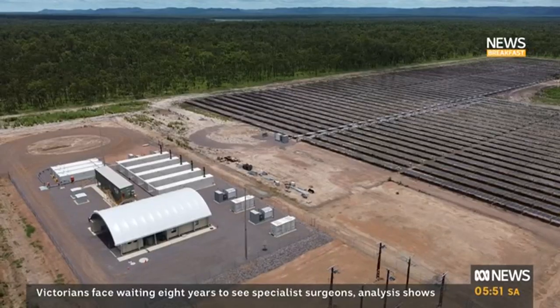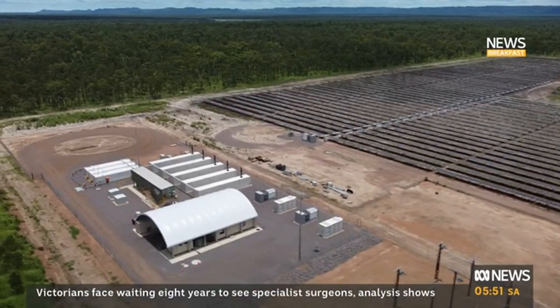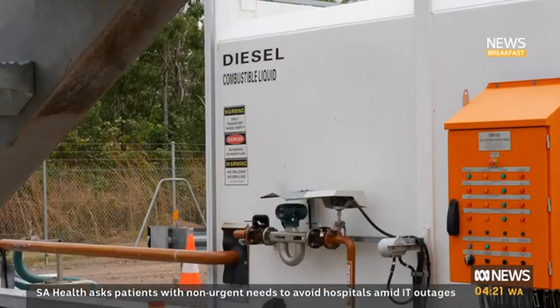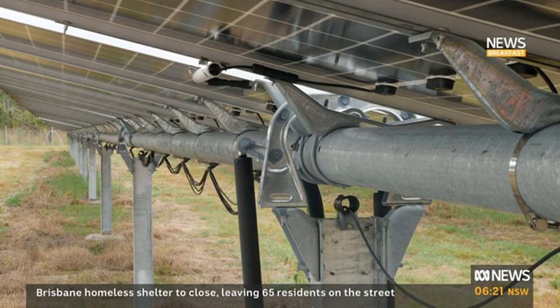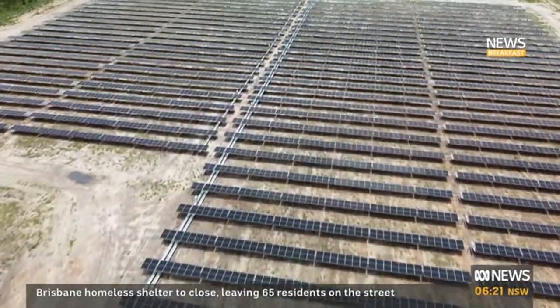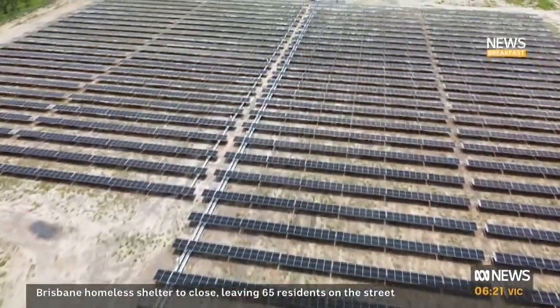On a local level, with the town trying to transition from its mining legacy to a tourism hub, reliable power is more important than ever. There are now calls to replicate the blueprint across Australia. There's a lot of talk around what we need to be doing to decarbonise the power system in Australia. What Jabiru demonstrates is that we can just get on and do it. The federal government says it is investing in microgrids for some regional and remote communities, but ahead of the budget, manufacturers in the renewable sector want more support to get projects like this up and running.